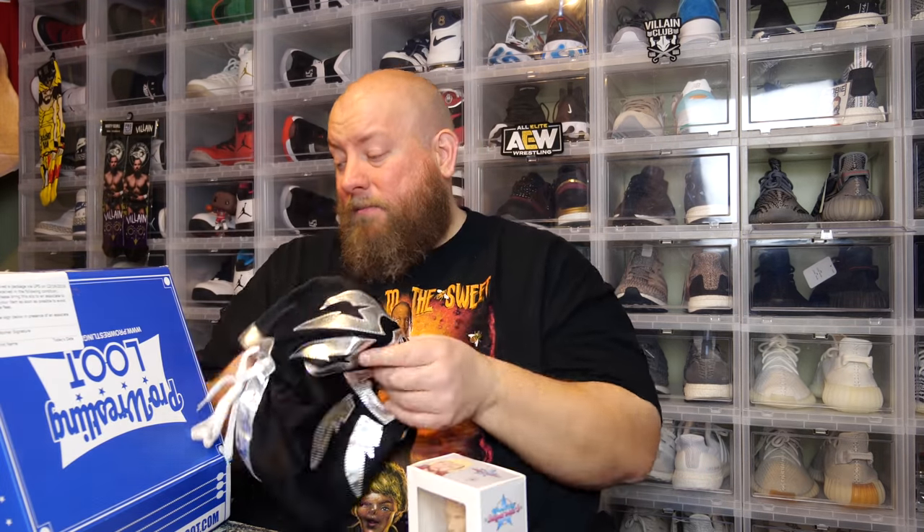So the lucha mask, wrestling cards, pin, trade card exclusive, and the Brian Pillman exclusive figure — all of that was only $25. Good value box. My favorite items are actually a tie between the lucha mask and the Brian Pillman figure. These masks cost like $10–$15 by themselves, same with the figure — those two alone basically pay for the entire box. Good value for only $25.